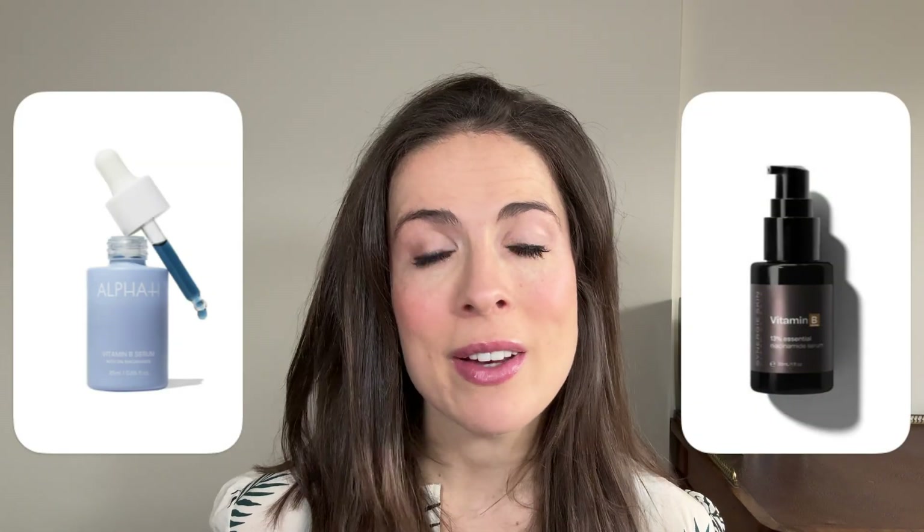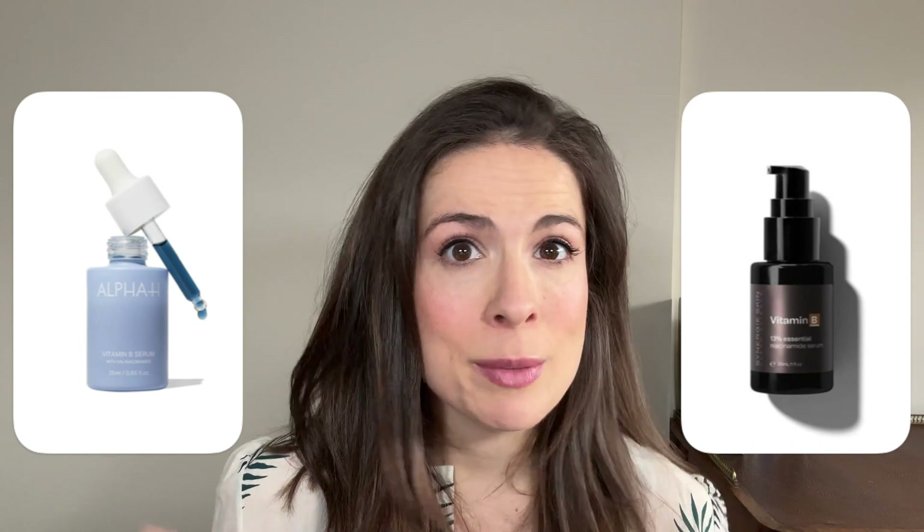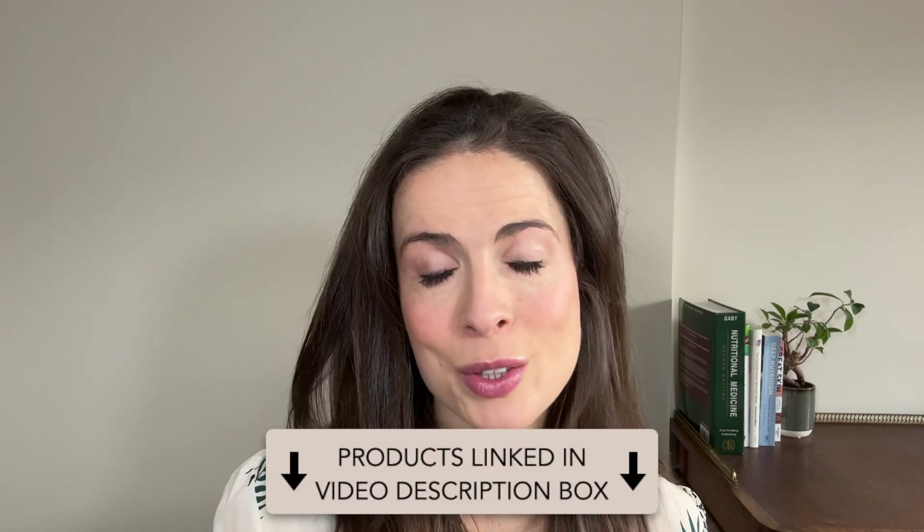Other highly regarded niacinamide serums include The Ordinary's niacinamide and zinc, which is super affordable, and two Australian brands stand out: Synergy Skin's Vitamin B and Alpha H's Vitamin B. You can experiment and see what works for you. Because most niacinamide serums are water-based, you typically want to use them after cleansing but before moisturising.